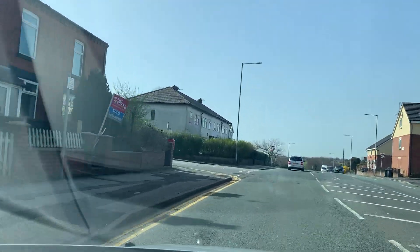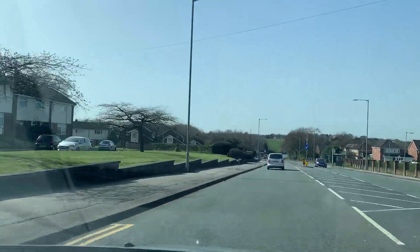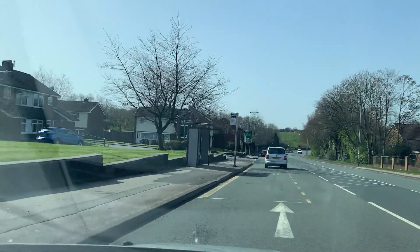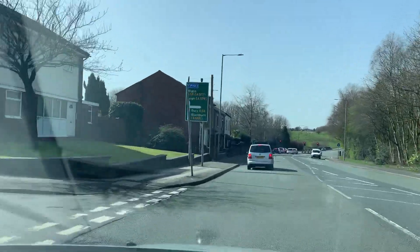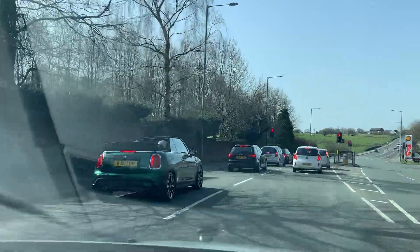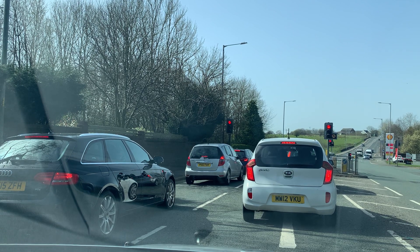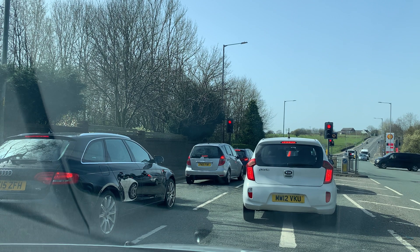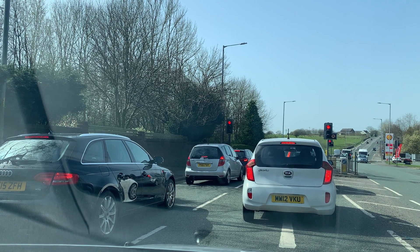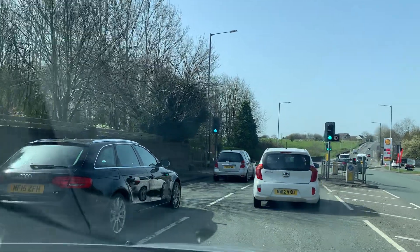I can see a 40 mph sign, so I need to speed up to catch the speed limit. Cars in front aren't going that fast, so I'll drive accordingly. I'm turning right, so I'm keeping my car in the right-hand lane with the indicator on. Always indicate by checking the centre mirror and then the right mirror. When turning right, check centre then right mirror. When turning left, check centre then left mirror. Whenever braking, always check the centre mirror.